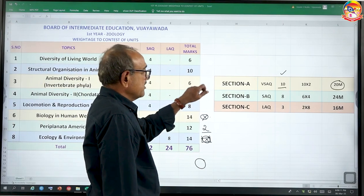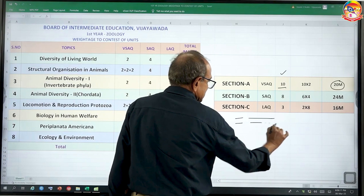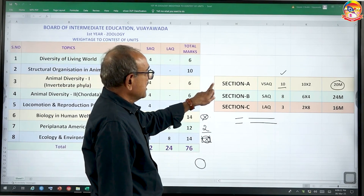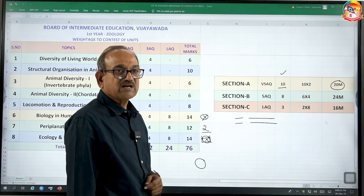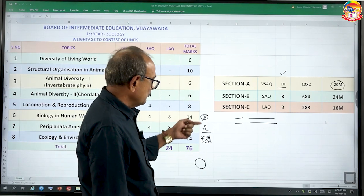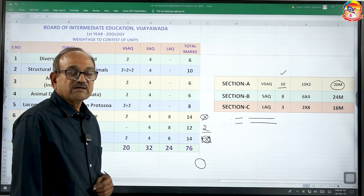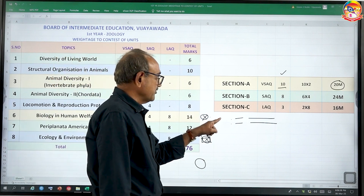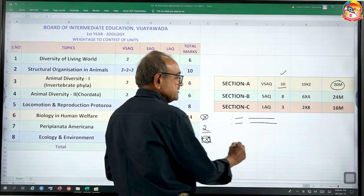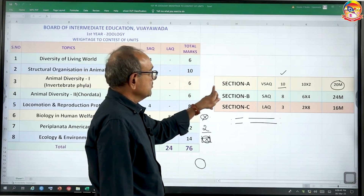While answering Section A, your answer must be in at least two words or two sentences. Suppose the answer may be a single word — for example, 'what is the larval form of a typical echinoderm?' — the answer is only one word, but better to add one more larva as an example. Even though the question asks for only one, better to represent each question in two words or points.